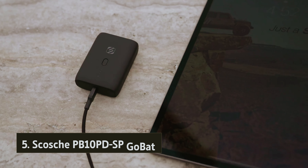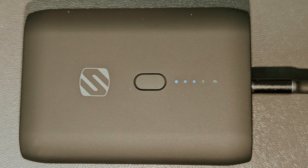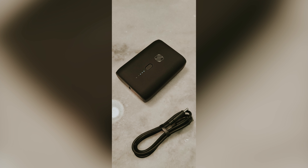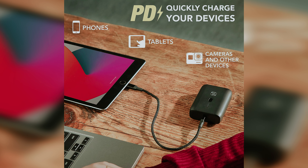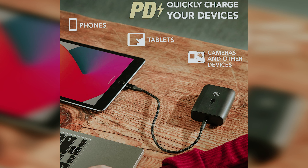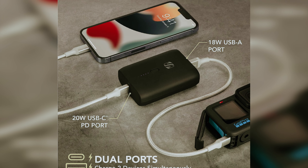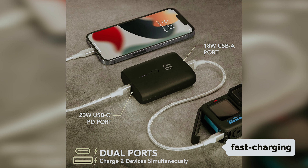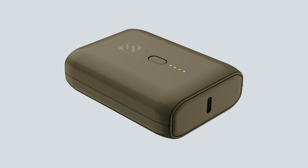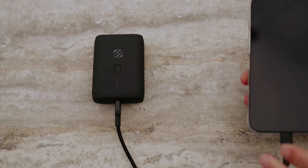Starting our list with number five, we have the Scoti PB10 PDSP GoBat. If you're looking for a power bank that won't break the bank and can handle all your charging needs, the Scoti GoBat 10K is a great option for you. This power bank is comparable to the Belkin in terms of power, capacity, build quality, and ease of use. One of the standout features of the Scoti GoBat 10K is its fast charging USB-C PD port for both input and output, as well as a USB-A port for output only, so you can quickly recharge your devices without any hassle.